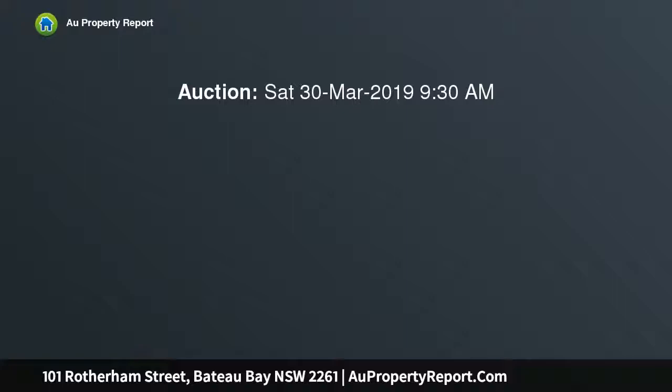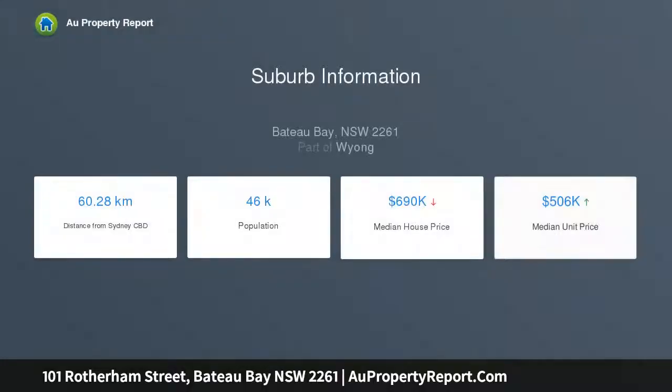The land: 608.9 square meters vacant land. R1 zone. 10 meters build height. Suits house, 4-house and granny flat. Frontage: 22.95 meters.